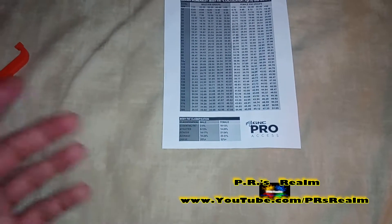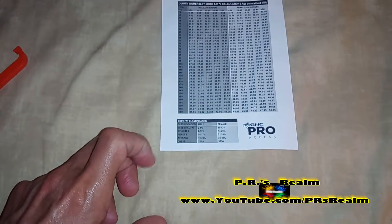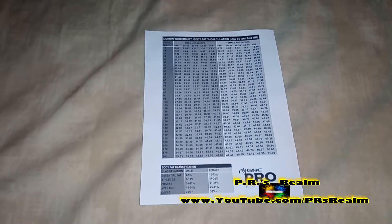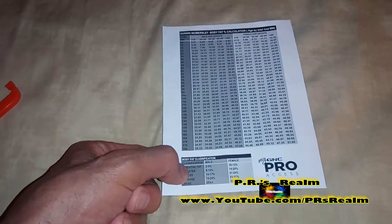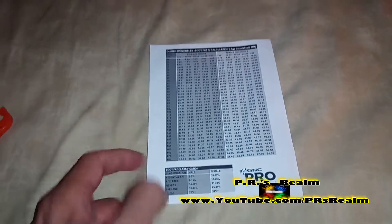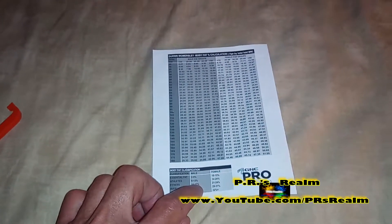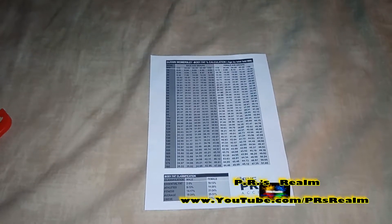In the body classification scale, they give five different groups: essential fat, athletes, fitness, average, and obese. As long as you're somewhere under 25%, you should be okay — over 25% is considered obese. For males, 2% to 5% is essential fat, 6% to 13% is athletic, and 14% to 17% is fit. I wound up being right at the end of the fitness range, which is okay — I still want to do better, so I'm going to keep improving my workouts and eating right.